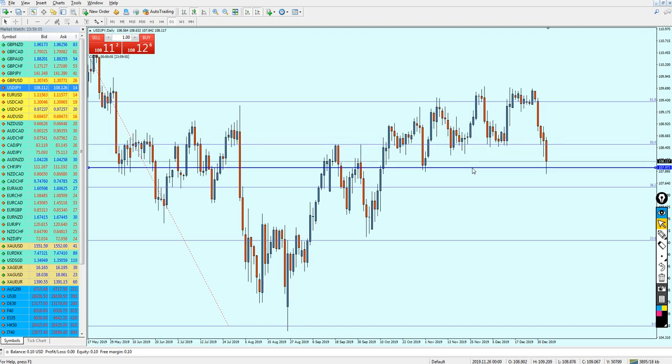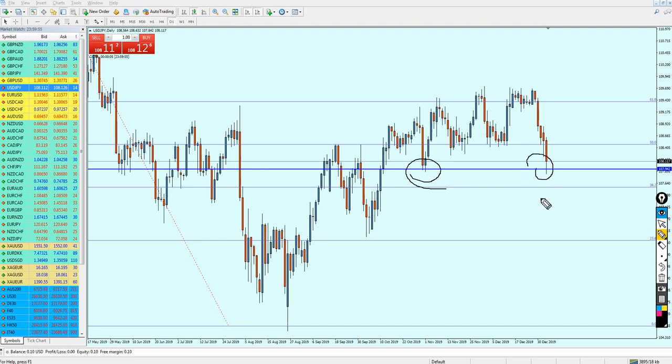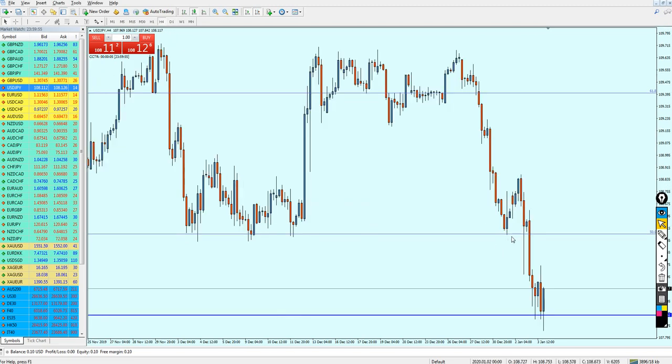We can see that the USD/JPY is reversing right on the support level and it has made a bounce. However, I think it's not going to last for a long time — similar to USD/CAD, I believe it's going to go a little bit more up, retesting the previous resistance level, and then continue falling down. On the four-hour chart it seems like it's reversing from the support level.